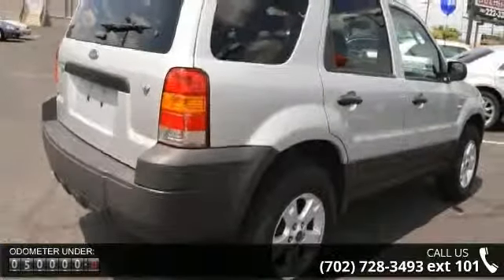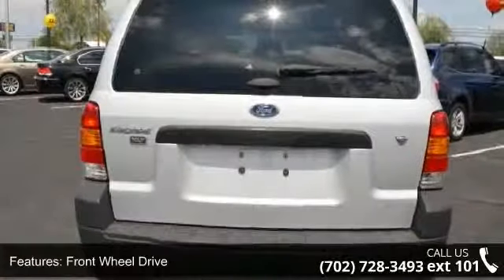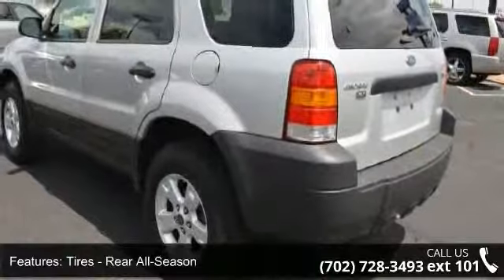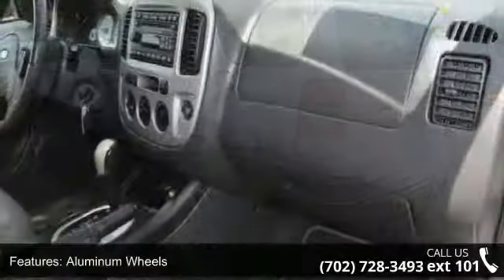Some of the top features included with this vehicle are security system, AC, power mirrors, floor mats, privacy glass, power driver seat, power door locks, front reading lamps, and AM FM stereo.